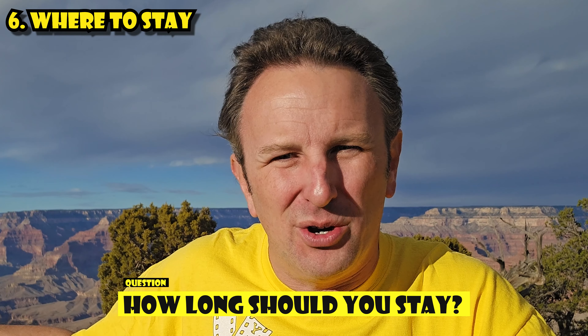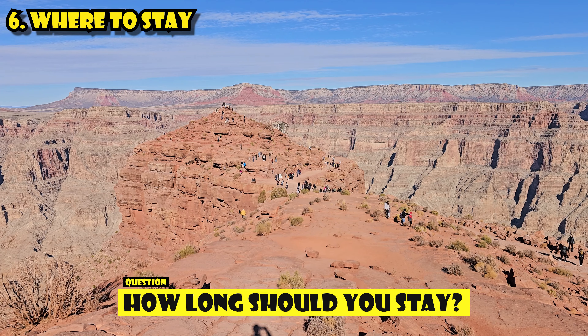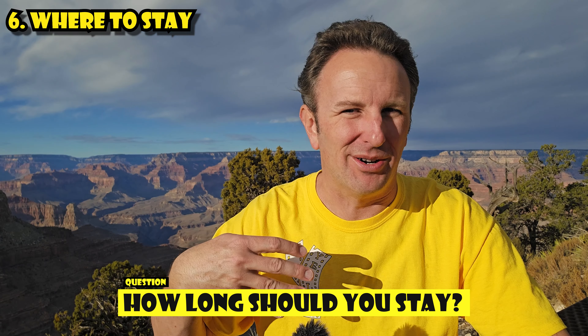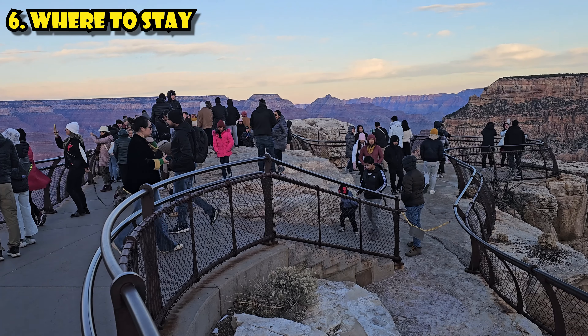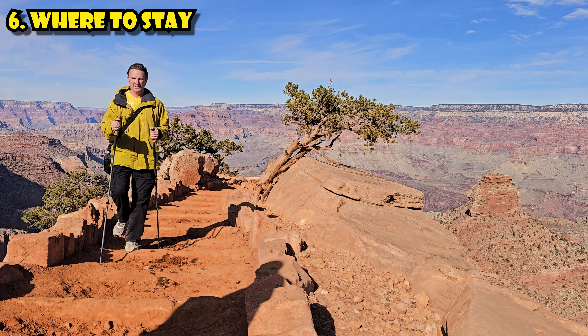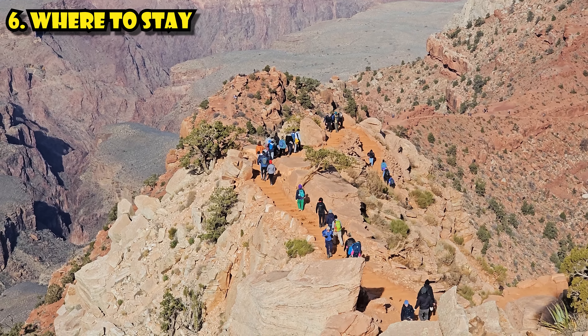How long should you spend at each one? Grand Canyon West is really a day trip from Vegas — you'll spend about four to six hours there, depending on whether you eat or hike. The Grand Canyon National Park, you can spend days here. I ran into some hikers who spent three days: one day going down, one day camping at the bottom, and one day coming back up. The National Park definitely has a lot more to see and do, and it's the kind of place you'll want to come back to again.